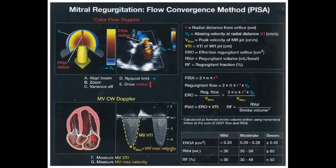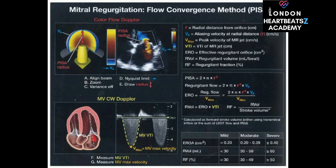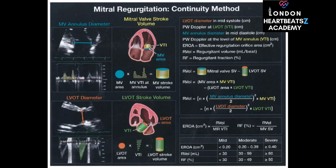Now we're on to the mitral valve, where we have both mitral regurgitation and mitral stenosis. With mitral regurgitation, we're dealing with a leaky mitral valve, allowing blood to flow backward from the left ventricle into the left atrium. And just like with aortic regurgitation, we use those same methods — PISA and continuity — to assess the severity of the mitral valve leak.